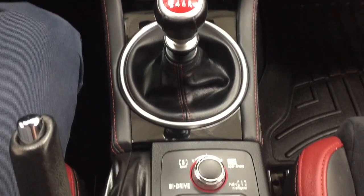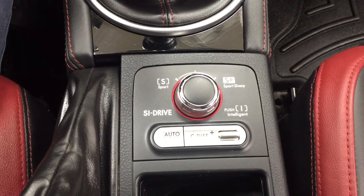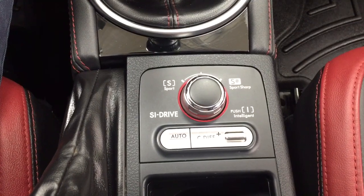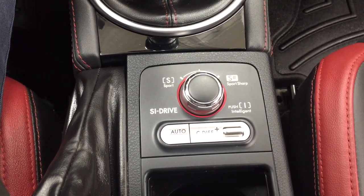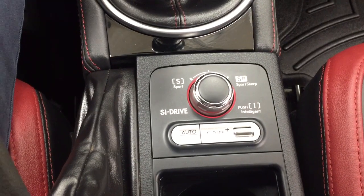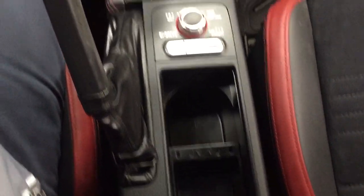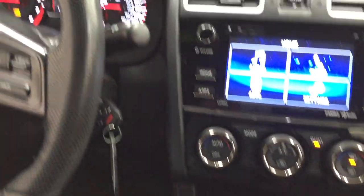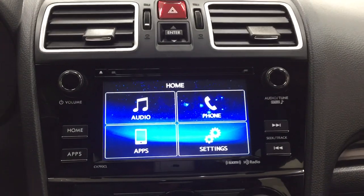It's mounted to a manual transmission. And just down below here you have your S drive, or SI drive, which allows you to select sport mode. You can also adjust things accordingly just to suit your personal preferences. At the very back here you'll find your heated seat controls for your driver and passenger. And if I just start this up, I'm going to show you the backup camera.